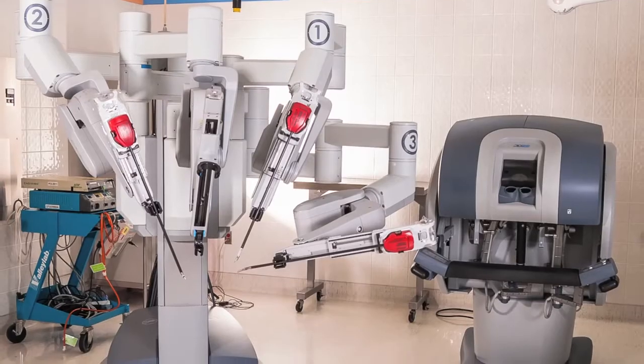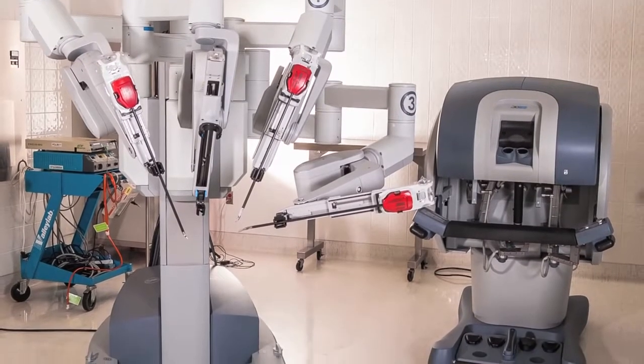At South Florida Baptist Hospital, we're applying the DaVinci, which is a robotic platform, to performing this operation. It's a safe operation. Patients are going home within a day or so, and they have much less pain than traditional surgical methods.